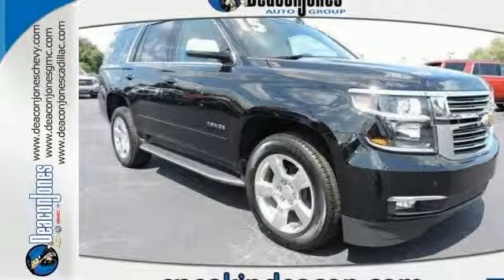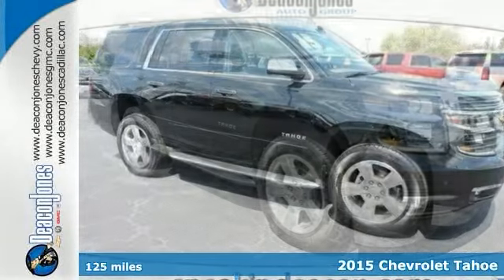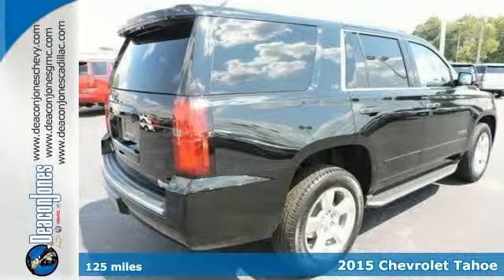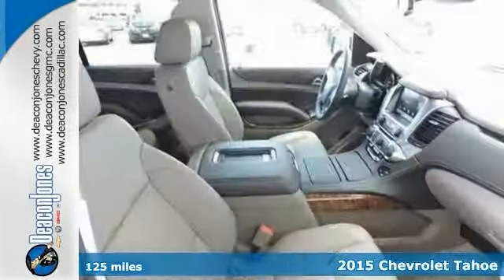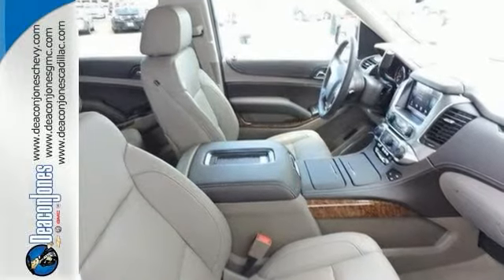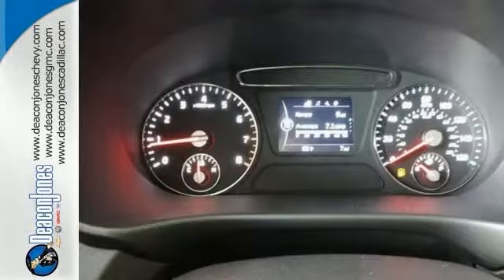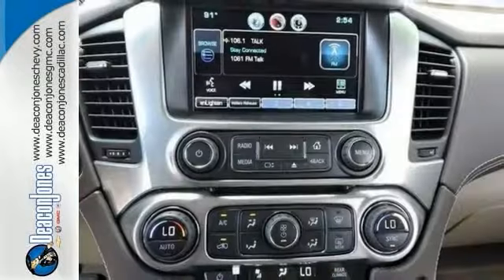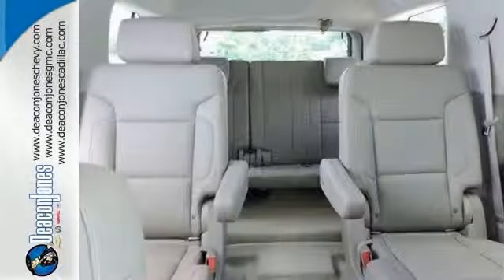You can't go wrong with this 2015 Chevrolet Tahoe LTZ. With the running boards, navigation, and heated front leather seats, it's bound to sell fast. You also get Chevy MyLink OnStar and the TriZone Climate Control. The power liftgate and rearview camera only make it more appealing.